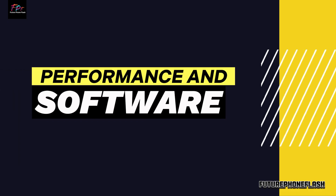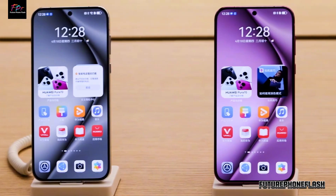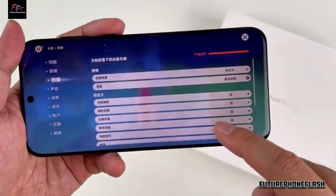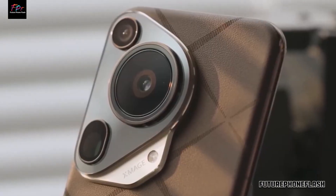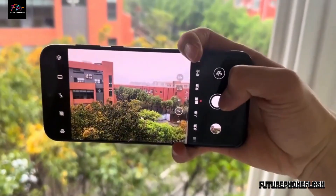Performance and Software. Get ready for lightning-fast performance with the Huawei Pura P70. Powered by the Kirin 9000S1 chipset and running on EMUI 14.2 or HarmonyOS 4.2, this phone ensures smooth multitasking and gaming.